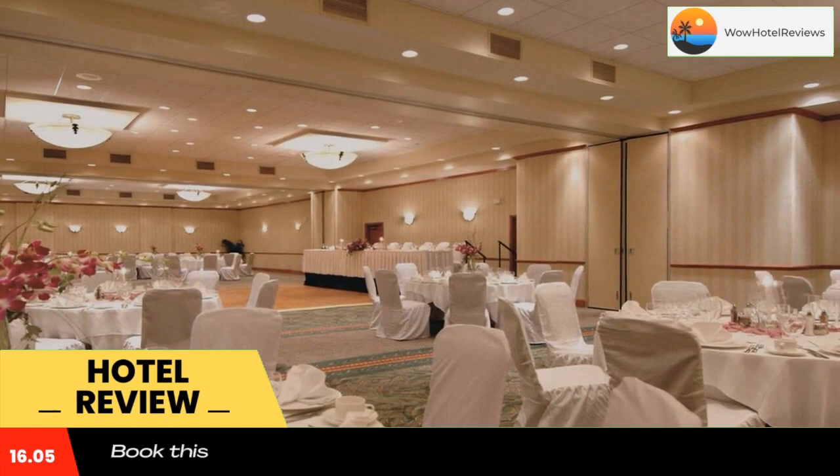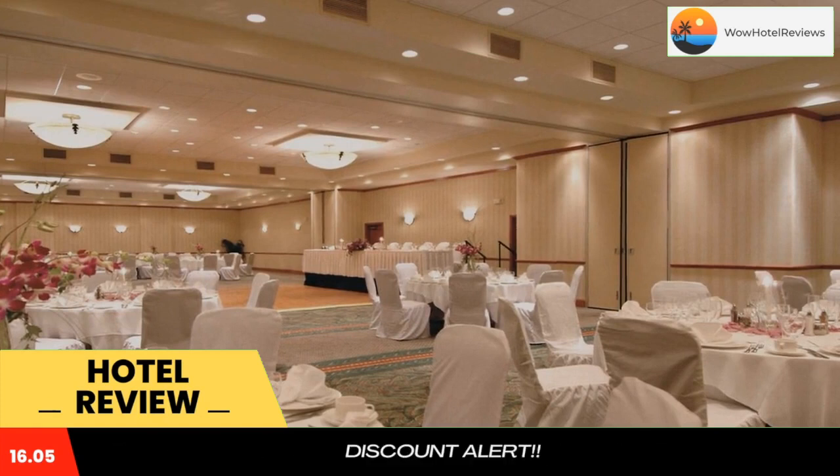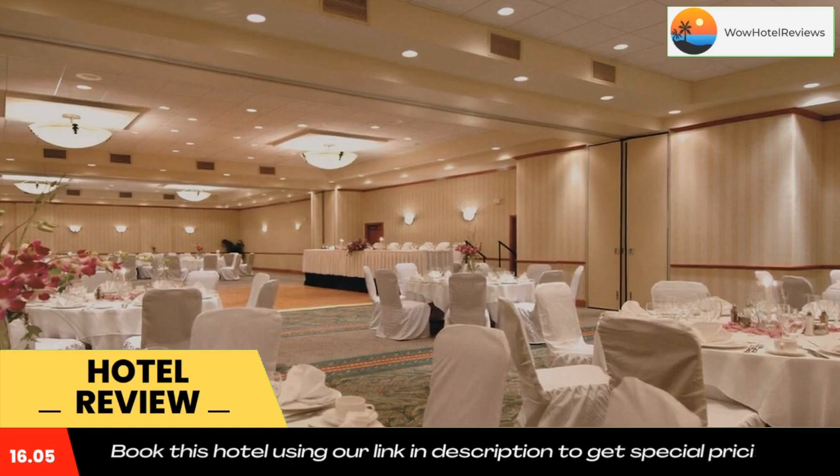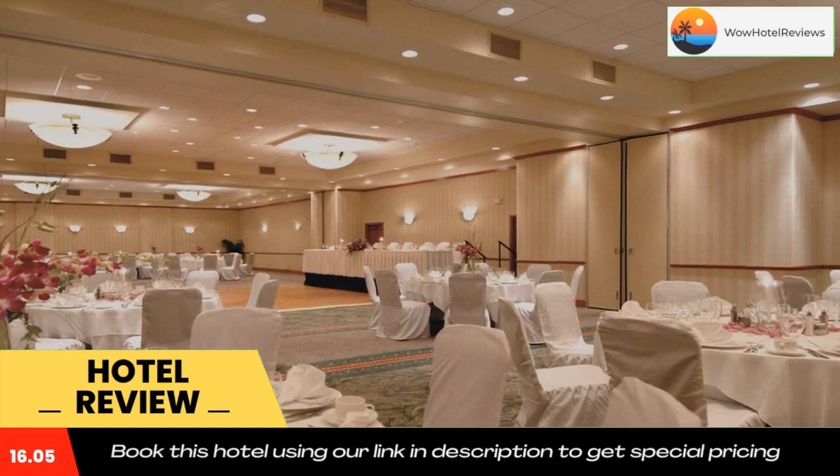Use our link in the description to get a special discount on this hotel. Don't forget to like and subscribe to our channel. Thank you. We will see you.